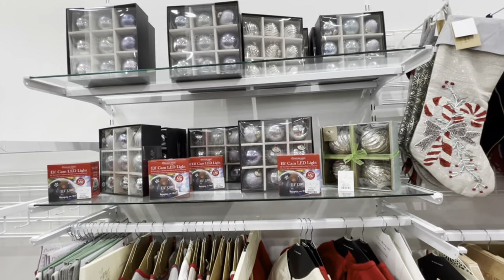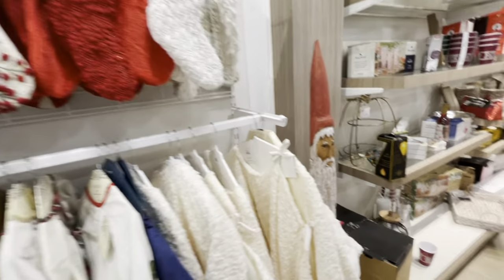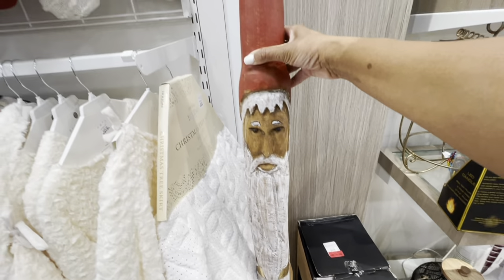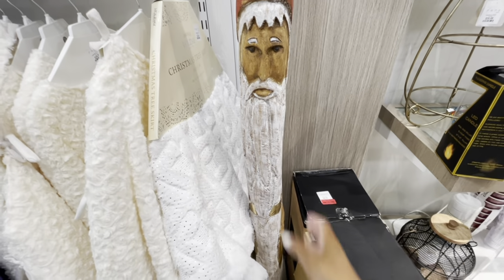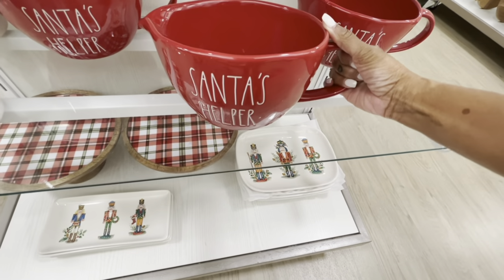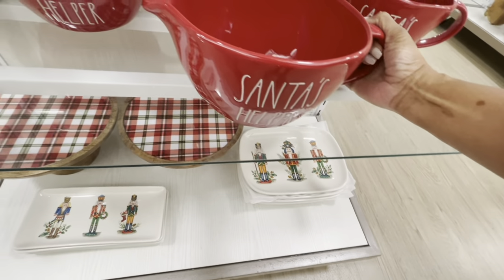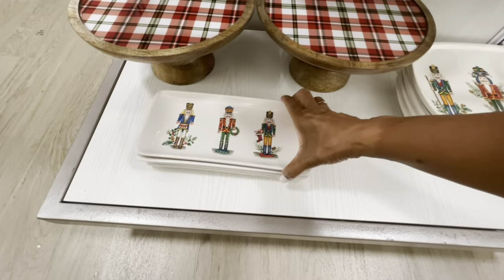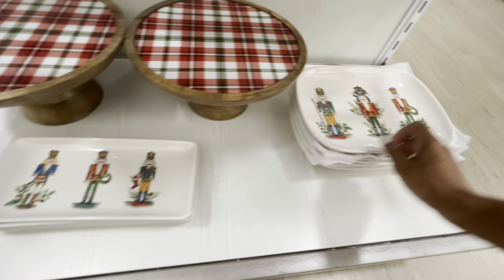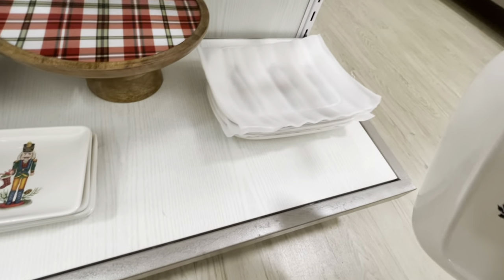Also, some ornaments up here by Rachel Zoe in different colors. They have this wooden Santa right here — not sure of his price, but he's all wood. Very nice. Ray Dunn has her own little mixing bowl right here — Santa's Helpers — this is $25. Here are some nice little trays with the nutcrackers, $4.99. Here's a tray right here as well, $9.99.